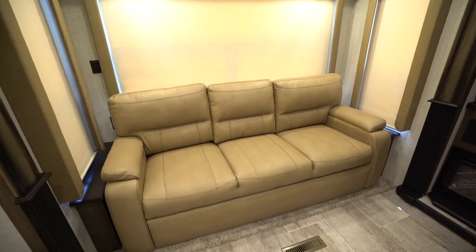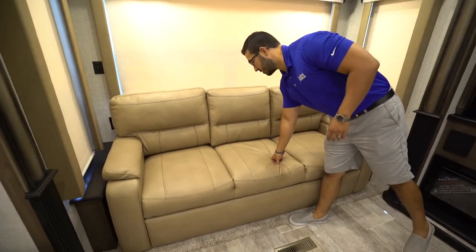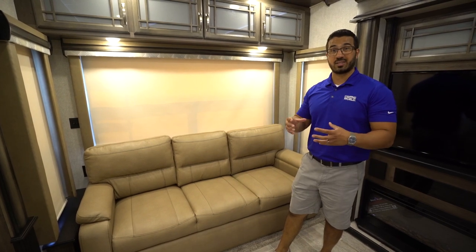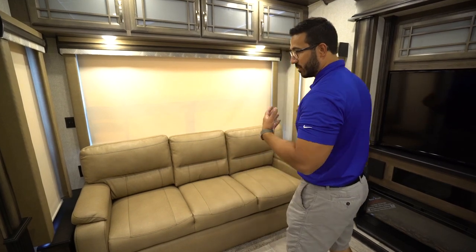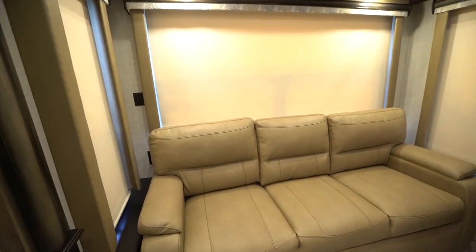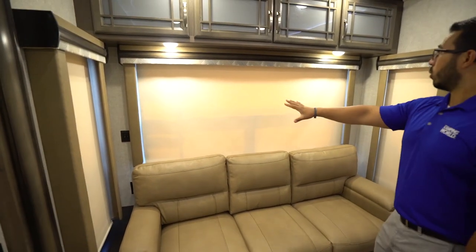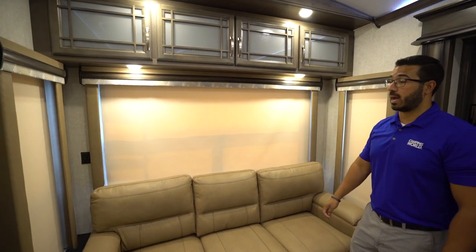Montana keeps everything very brightly lit with LED puck lights. The storage across the top has wood panels on the outside and frosted glass on the inside, with storage running all the way across without divisions — handy for longer items. On the back wall you'll find the tri-fold sofa, which is very comfortable to sit on and also makes a pretty comfortable bed, using the sofa cushions themselves for padding. On both sides you have end tables with electrical outlets to charge your phone or set your drink.